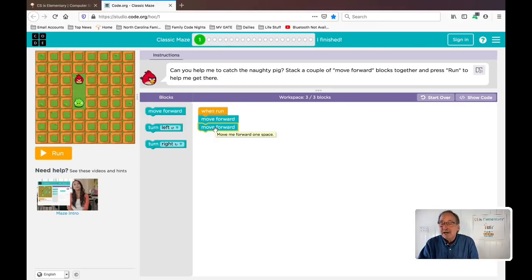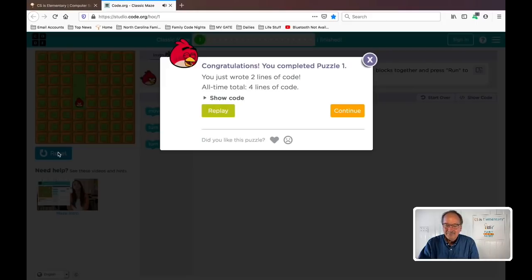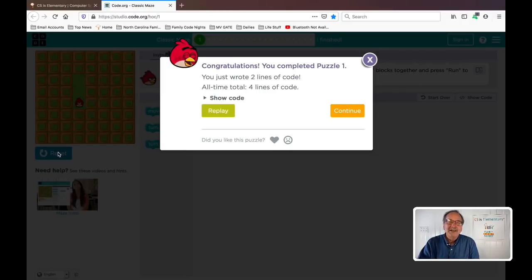That's the first of the six big ideas that you'll learn with your child during Family Code Night. And as you'll see, they're fun, they're simple, and it's a great time. So here's our program: move forward, move forward. Let's hit the run button and see what happens. And I will tell you, when the bird gets the pig, the kids go nuts. It's really a fun way to learn about computer science and coding. And it's a wonderful, loving thing to do with your child.